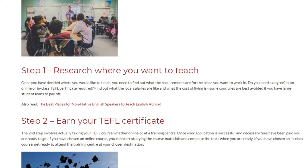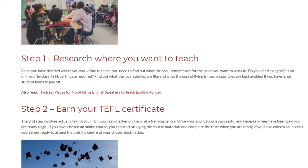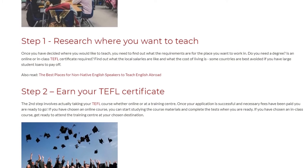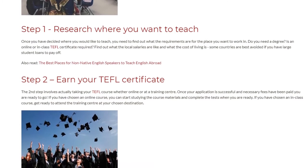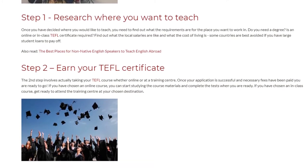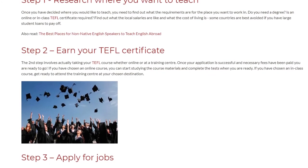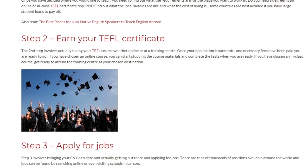Step 2: Earn your TEFL certificate. The second step involves actually taking your TEFL course, whether online or at a training center. Once your application is successful and necessary fees have been paid, you are ready to go. If you have chosen an online course, you can start studying the course materials and complete the tests when you are ready. If you have chosen an in-class course, get ready to attend the training center at your chosen destination.